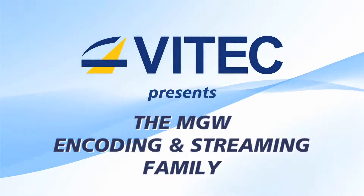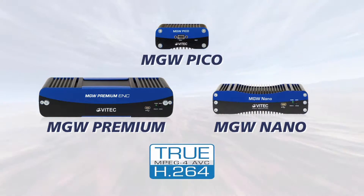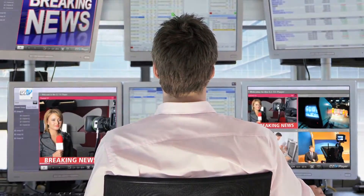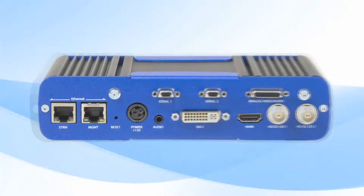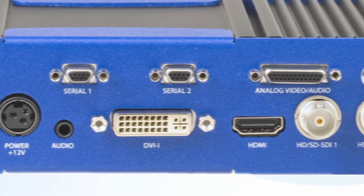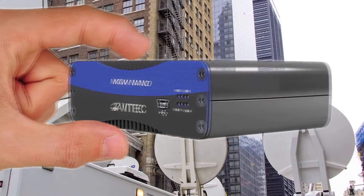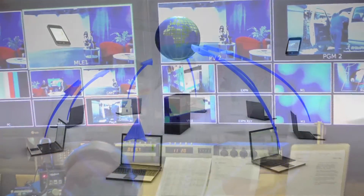VTech introduces its professional series of portable H.264 encoding and streaming appliances. The MGW Premium, Nano, and Pico are a field-proven family of rugged, compact, and pocket-sized streaming appliances designed for low-latency streaming of HD-SD content in the most demanding environments. VTech's portable, industrial-grade appliances offer all popular video and audio inputs, broadcast-quality video compression, and configurable compression settings for optimization of data rates to any application. Designed for stationary or field applications, the small footprint encoders ingest and stream video, audio, and critical metadata from any source, anytime, anywhere.